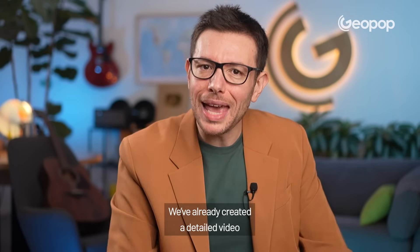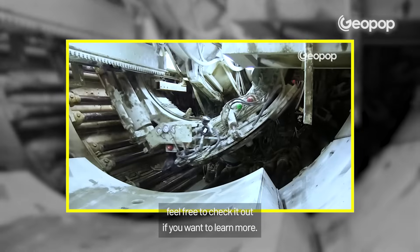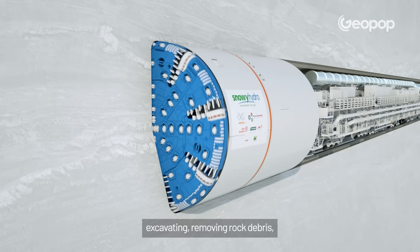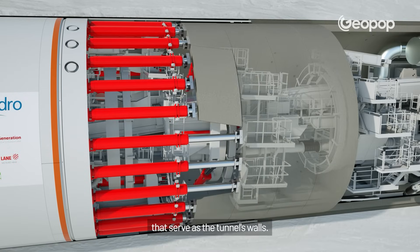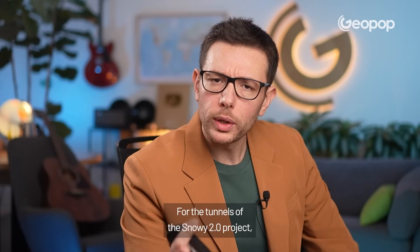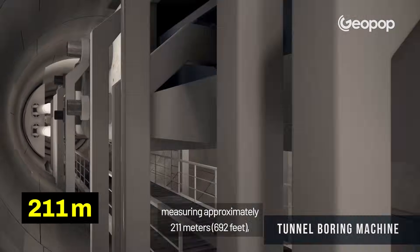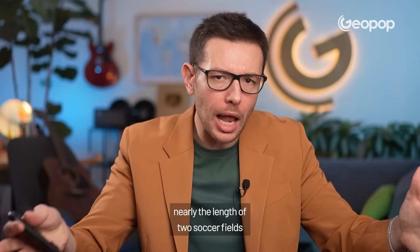We've already created a detailed video explaining how TBMs work — I'll leave it in the description. The TBM is impressive: it effectively performs three tasks in one — excavating, removing rock debris, and placing precast concrete segments that serve as the tunnel's walls. For the tunnels of the Snowy 2.0 project, a total of three TBMs are used, and one of them is among the world's longest, measuring approximately 211 metres, nearly the length of two soccer fields placed end to end.